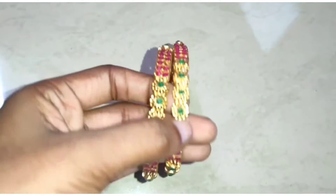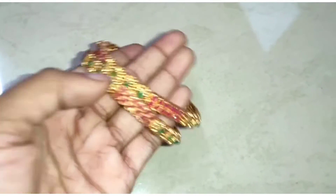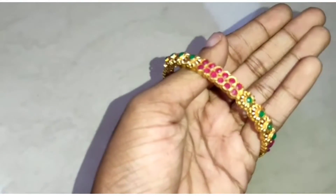The color is faded. The color is faded, and the color is faded.